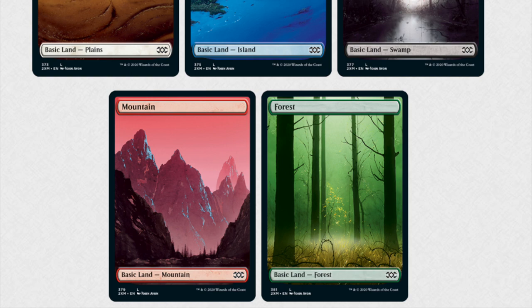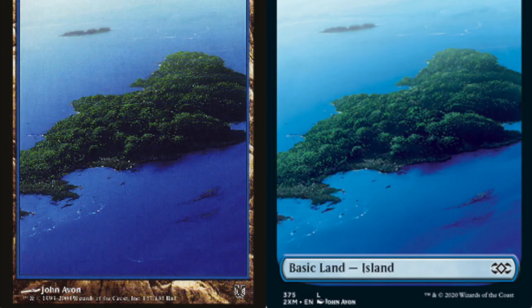Now, is the original Unhinged better than the new one? I think so — I like the borders and I don't actually like having the basic land island box. But is this a way to make the product more expensive? Is it a way to do premium?